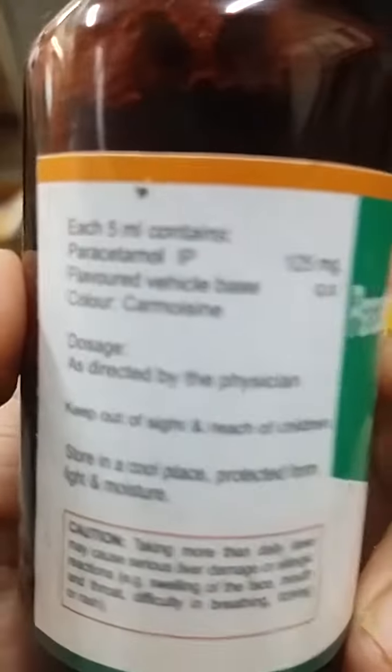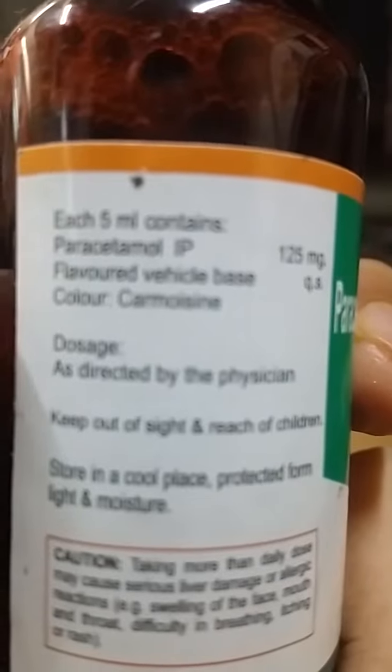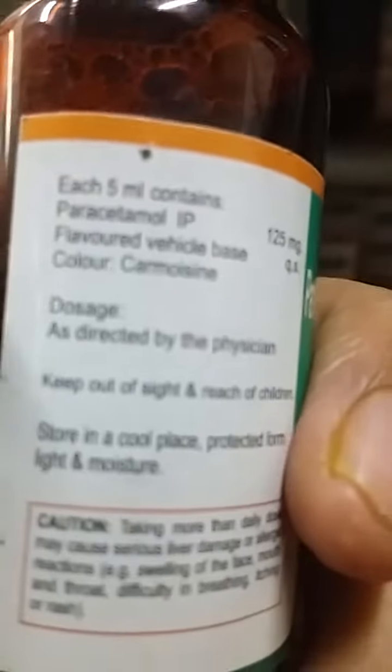There is a direction for use: as directed by the physician, because we have to take any medicament by the prescription of a doctor.